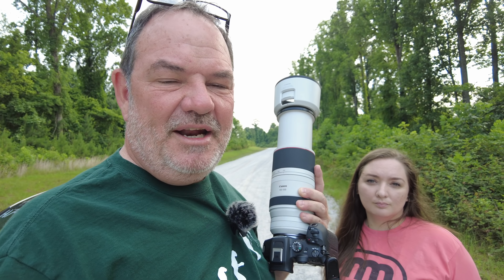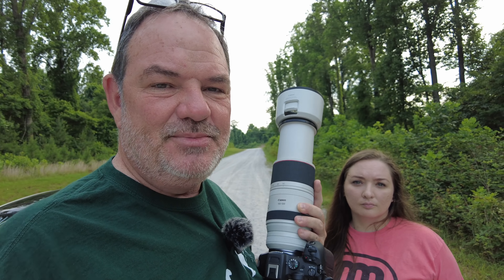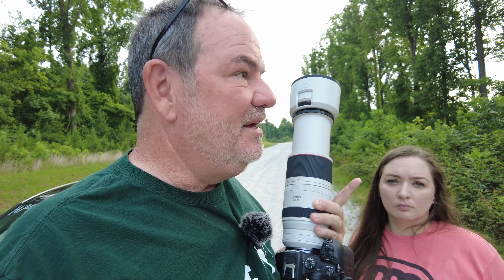This morning we've kind of gotten off to a slow start. It's late June now and there's just not as many birds as there were earlier in the spring. We did see a couple of things — a red-bellied woodpecker and a common yellowthroat, but it was so deep in the thicket I don't think I got a picture. And then we found a white-eyed vireo, which you may be able to hear singing in this video clip, and I'm sure we both got a shot of that.